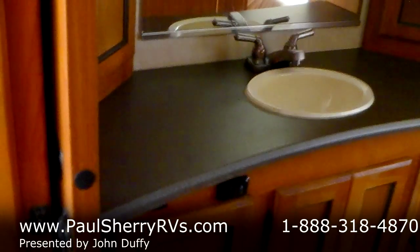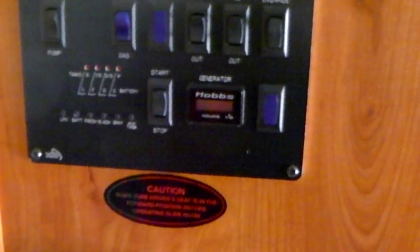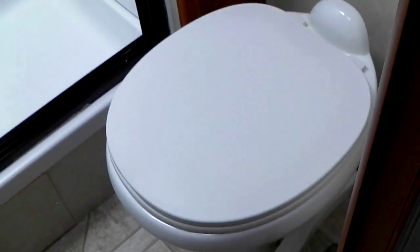Moving on to the bathroom area. You can see you've got a full-length residential style mirror in here with cupboards on both sides. A nice circular shaped countertop with plenty of space for all the daily things we accumulate. Here we have the monitor panel where the generator switches and slide-in controls are, right next to the bathroom door. Nice glass enclosure with a skylight — big enough for even me to use — with cubby holes to hold your towels. And there's a nice porcelain toilet as well.